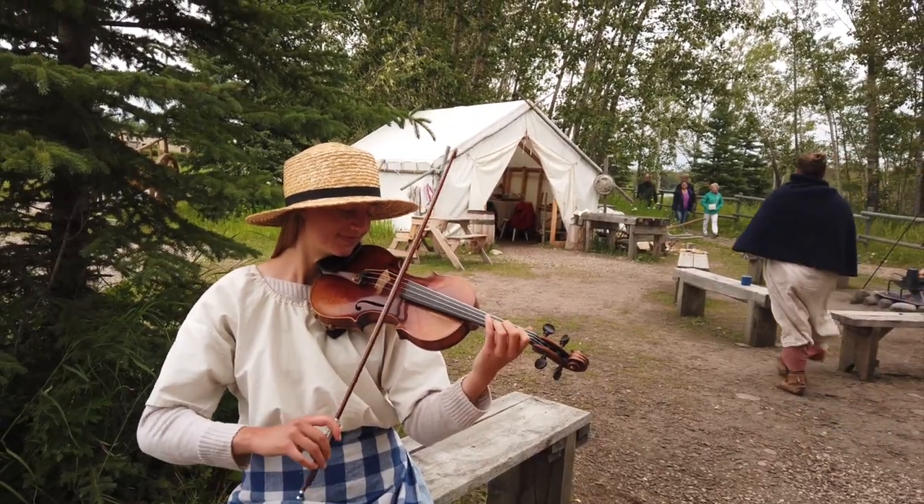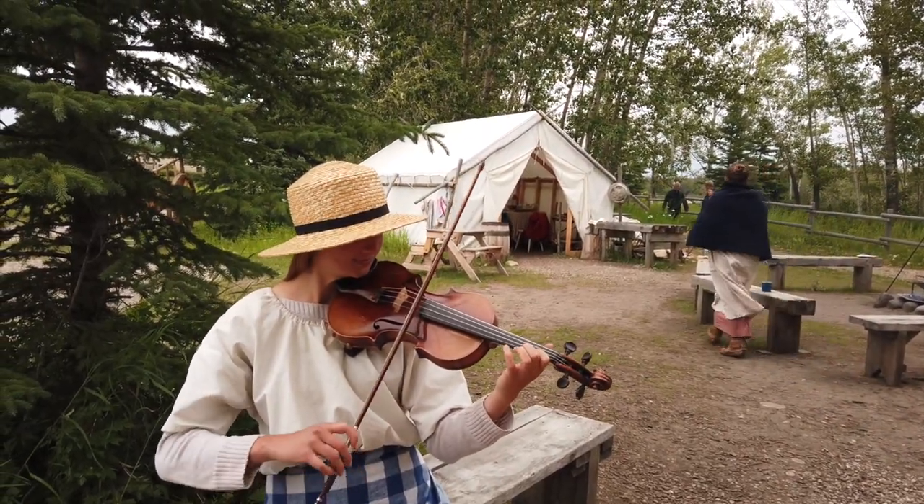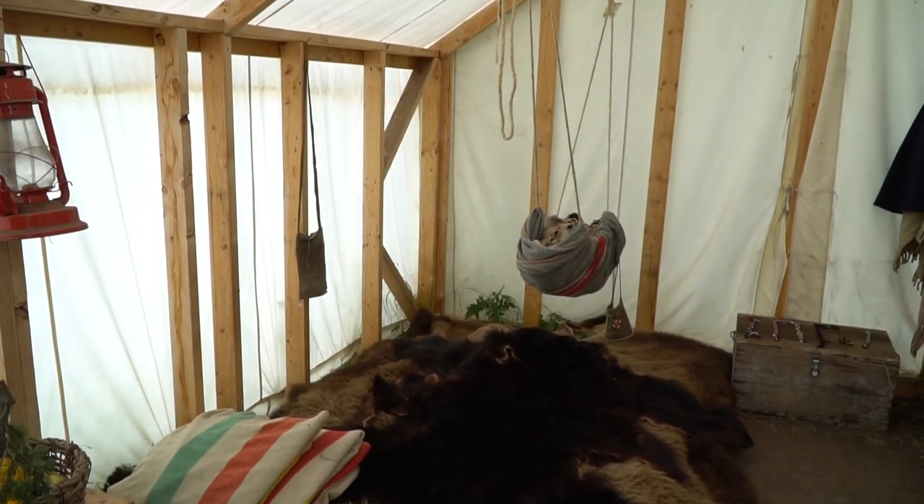We made it to the Métis camp, which takes you back to what it would have been like in the mid-1800s. We get to see how they would have lived and how they would have set up camp. And apparently they've got some really tasty bannock here too.